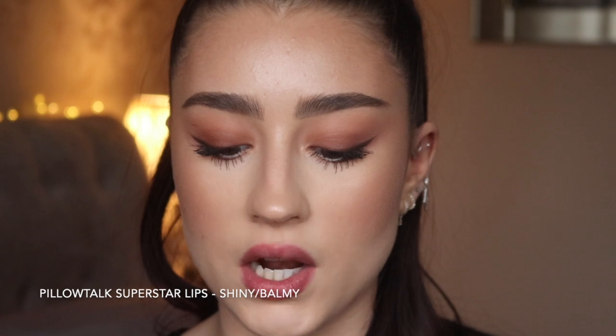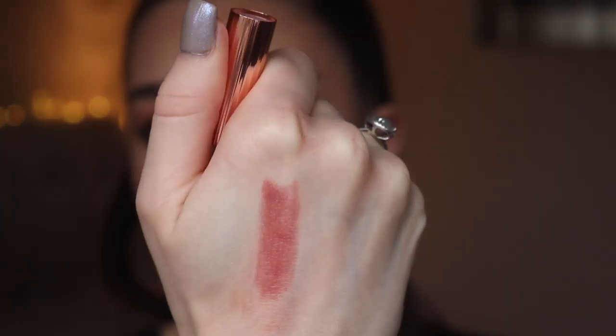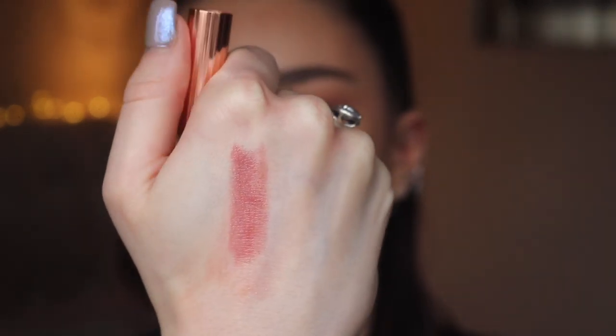Next I'm swatching the Pillow Talk Superstar Lips. The Superstar Lips formula is basically like a sheer lip balm texture. It's the Pillow Talk shade — a pinky neutral — and it's a little more sheer and hydrating, very balmy and glossy on the lips. It's like wearing a lipstick, a gloss, and a balm all at once. I feel like I'm going to wear this so much throughout winter.